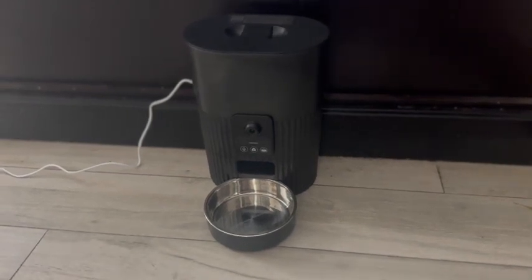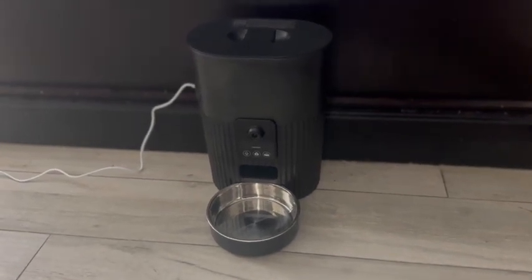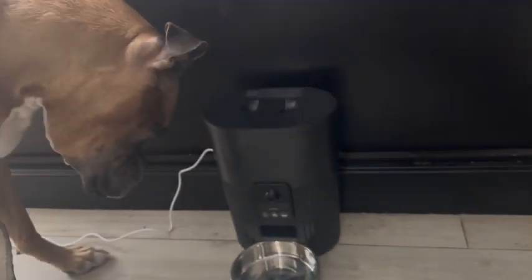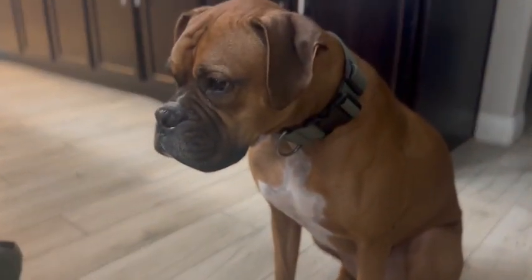Hey everyone, so I got this automatic pet feeder. It's really terrific for cats and small dogs as well. You can see my boys are ready to see it do its magic here.